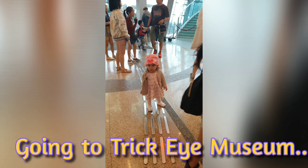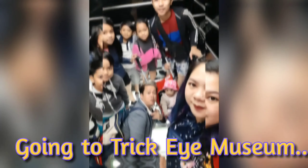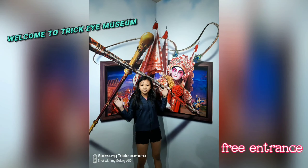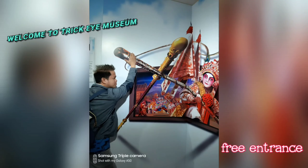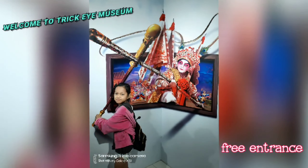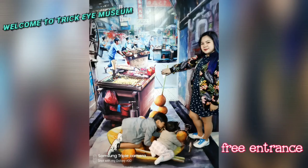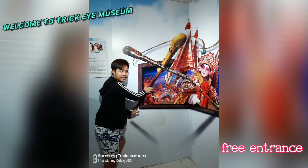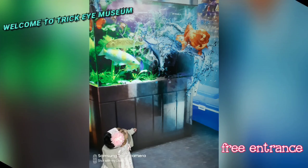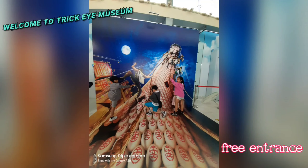Now that we've reached Victoria Peak, our first plan is to go to the Trikeye Museum. The Trikeye Museum is free of charge. It's a unique museum with a large array of three-dimensional artwork for interactive optical illusions. You just go to their entrance and enjoy every turn and change of background of the illusions on their walls and floors. The Trikeye Museum is located in the Peak Galleria on the 3rd level.